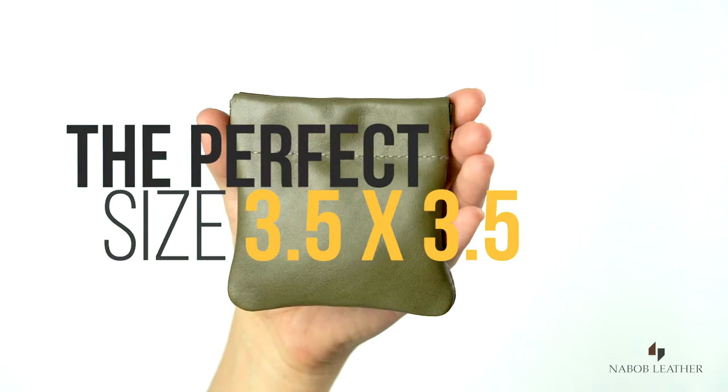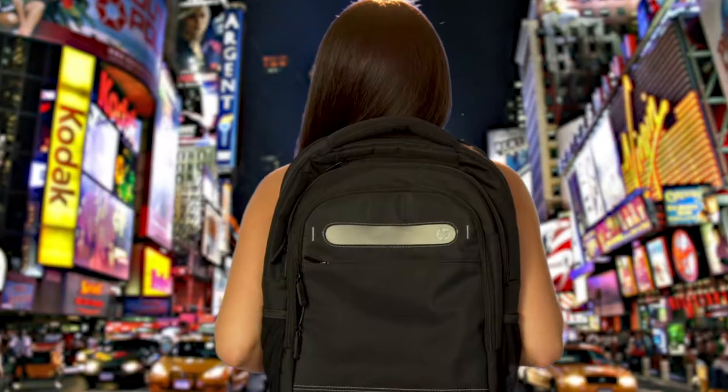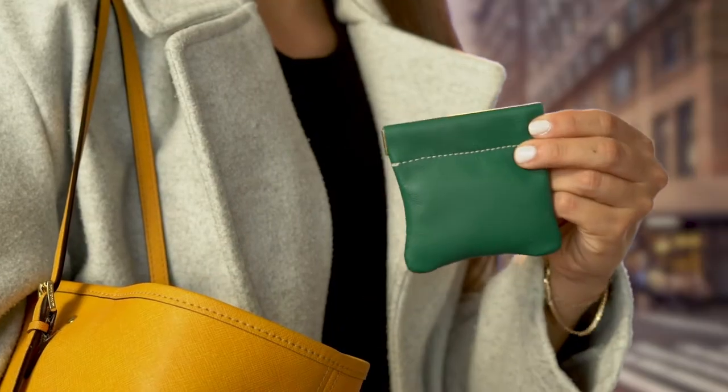And it's perfectly sized to fit easily inside pockets, backpacks, in the car, glove compartment, bags, allowing for quick and easy access right when it's needed.